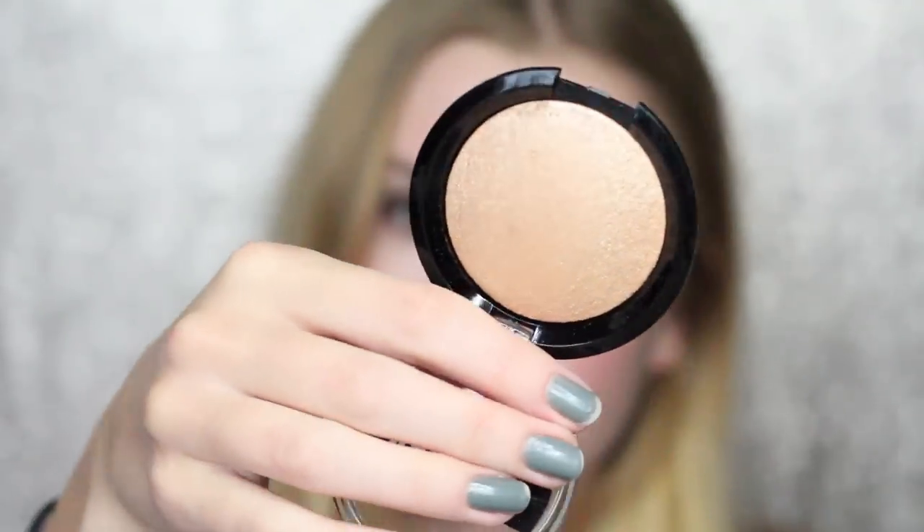Now I'm going to do highlight because I'm dying to see how this works. This is the AOA Wonder Baked Highlighter in the shade Senan, and it looks like a really, really pretty gold highlight. Sometimes with baked products you have to scratch away the top layer, but let's just see. I'm just going to take it on my finger and boop it on my nose. The fact that every single product on my face right now was a dollar has me shook.